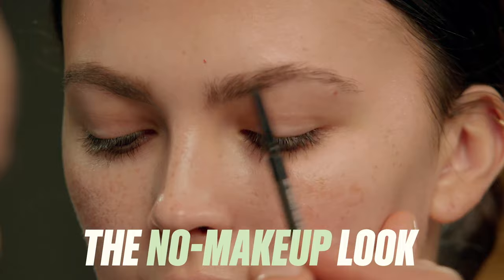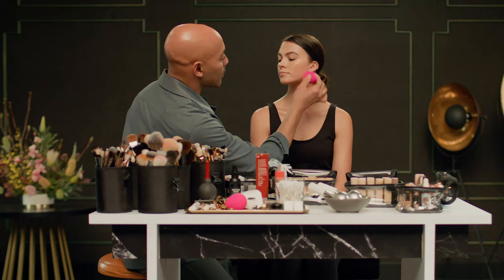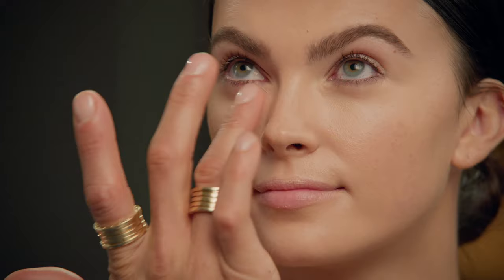No makeup makeup is all about just adding definition using minimal products. I always work from my hand because I don't want to pour all of my money into the sponge — I want it to go directly onto the skin. Around the eyes, always use your ring finger. It's the weakest finger you have. Think about tapping and not disrupting.